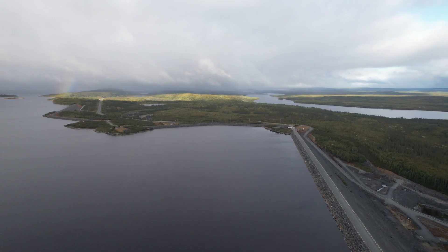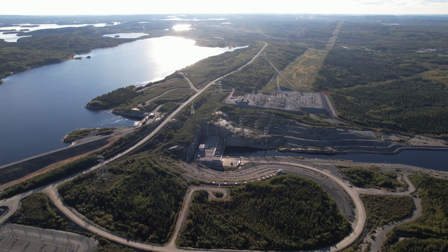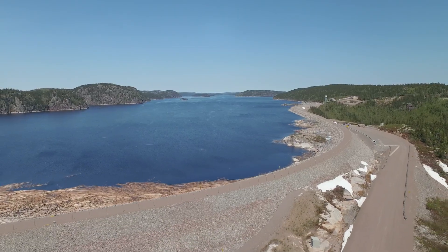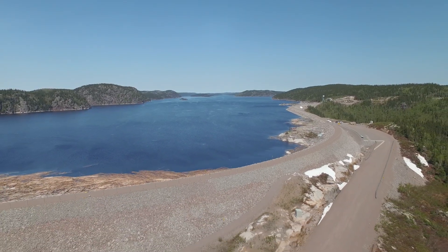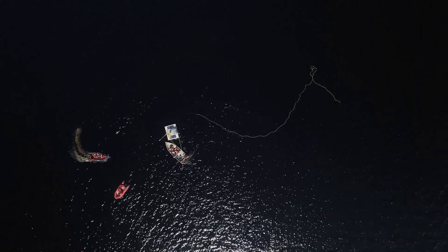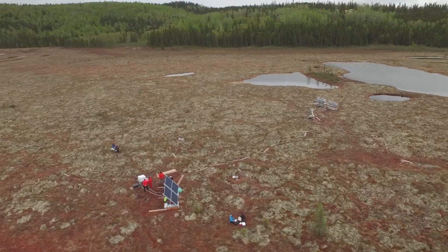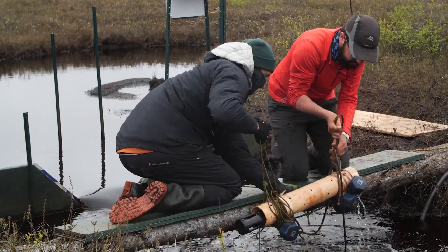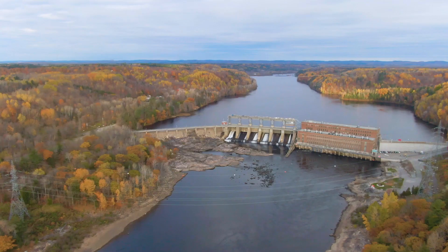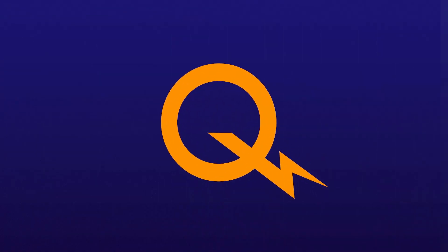Hydroelectric reservoirs have a service life of many decades and even centuries. The increase in GHG emissions observed in the first few years following impoundment is therefore considered temporary. Taking their entire life cycles into account, reservoirs have a relatively low carbon footprint. As part of its commitment to fight climate change, Hydro-Quebec makes a point of knowing how much GHGs its facilities emit, continuing to generate clean energy today and tomorrow.